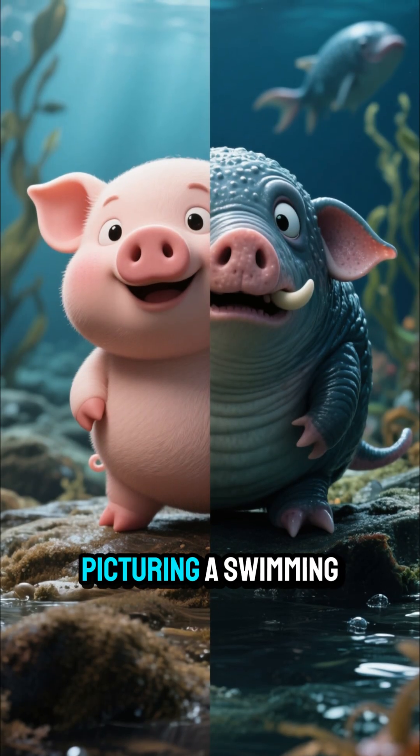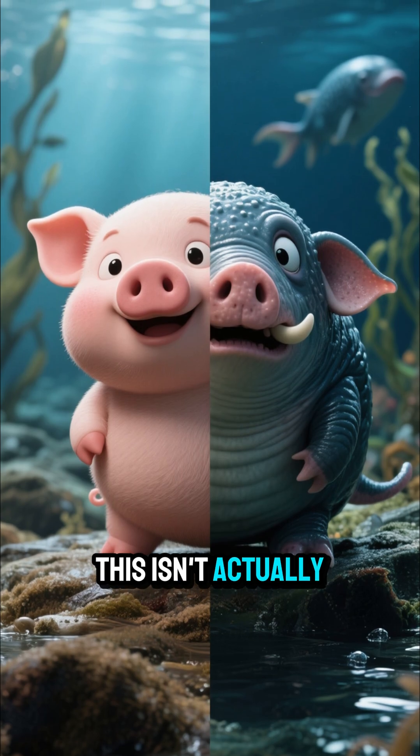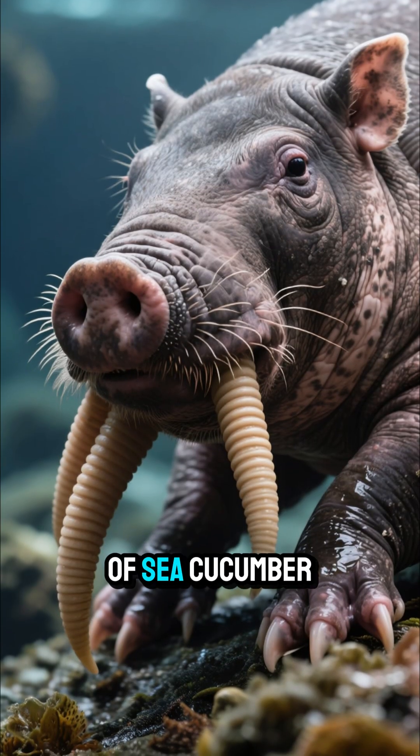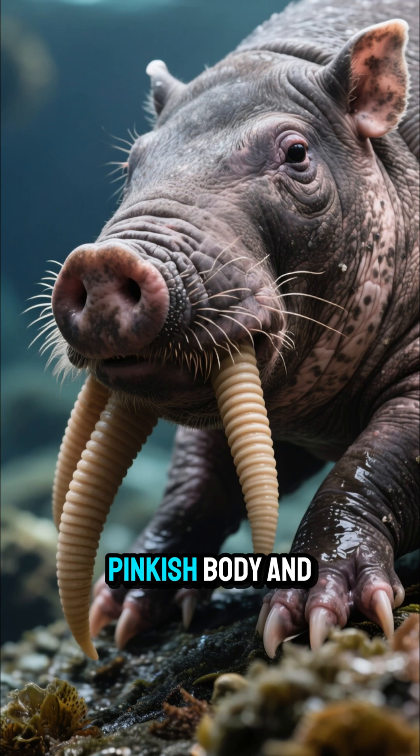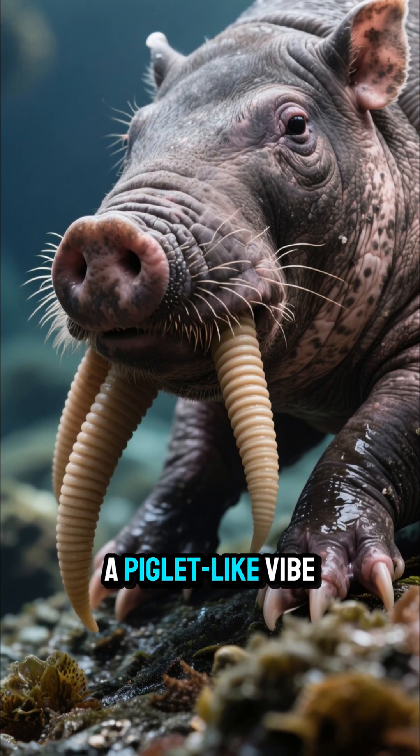Now, before you start picturing a swimming Wilbur, let's be clear — this isn't actually a pig. It's a type of sea cucumber, but its plump, pinkish body and tube-like feet definitely give it a piglet-like vibe.